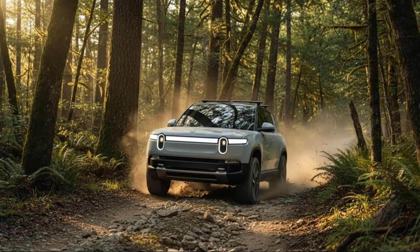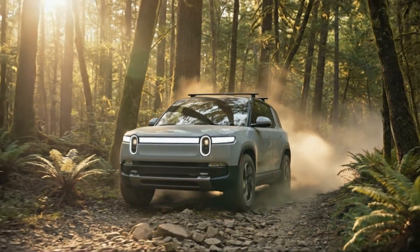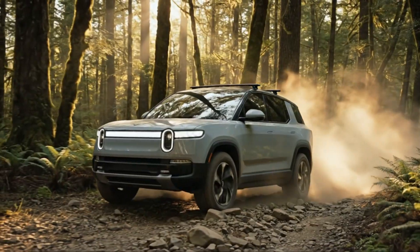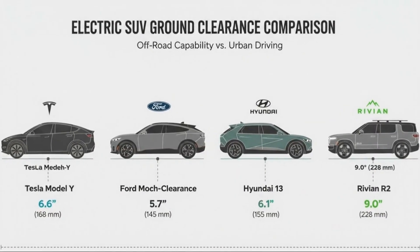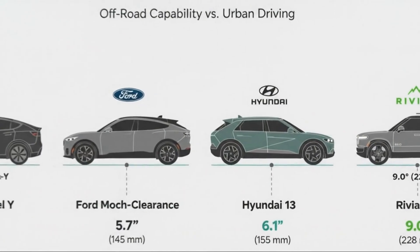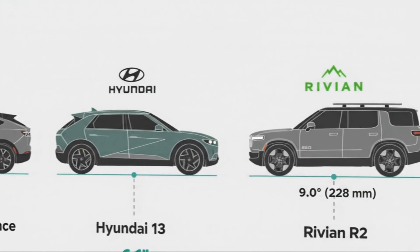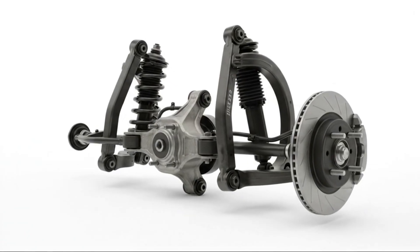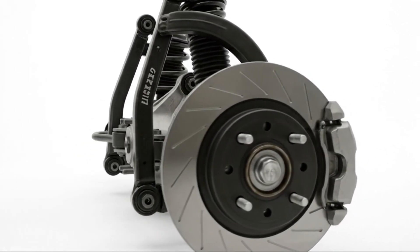On the surface, this might look like just another mid-sized electric SUV entering an already crowded market, but underneath, the R2 is hiding some of the most thoughtful suspension engineering we've seen in an EV anywhere near this price point. And once you understand what Rivian built and why, it becomes very hard to look at other electric crossovers the same way again.